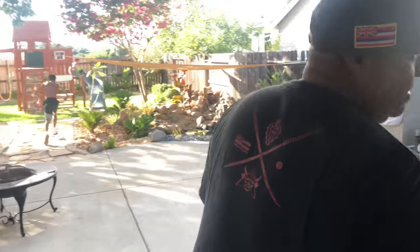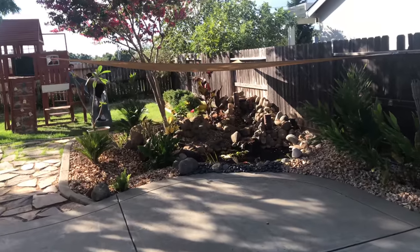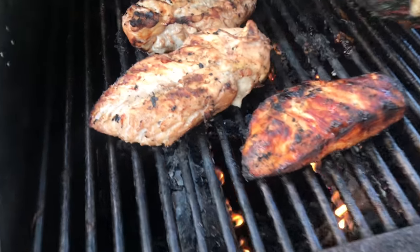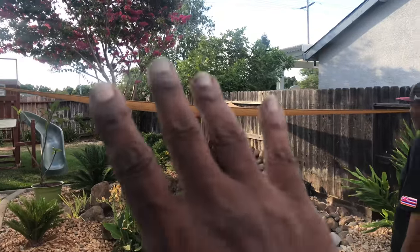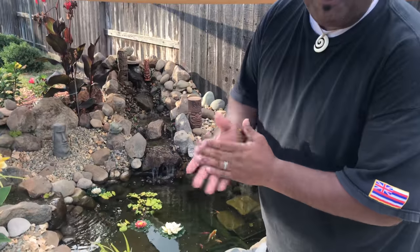I'm going to get a little emotional because I'm really excited to show off my Tiki Falls 2.0. Hey, we're having dinner, man — you want to stay? Some chicken breasts going on the grill. Tiki Falls 2.0, man — in person! Looks incredible, Mel.